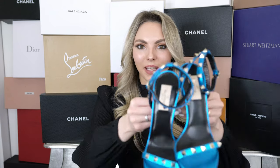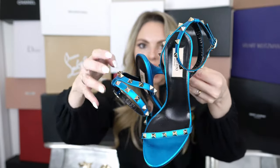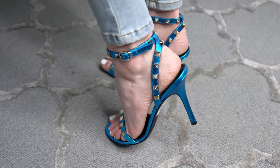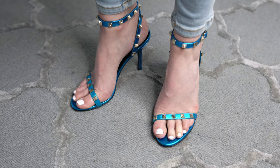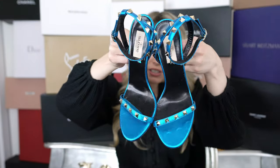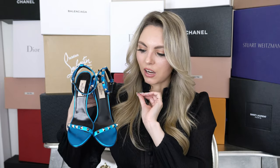I do have quite a few different open-toe shoes from Valentino as well. First up is this really fun pair of turquoise sandals — I love this color so much, it's such a beautiful shade. The heel height is amazing and they are true to size in size 37. I haven't worn them too much just because of the unique color, but paired with a gold handbag these are such a cute statement sandal for summer.